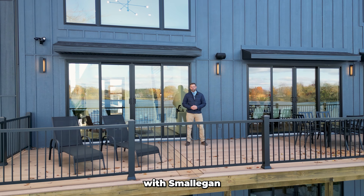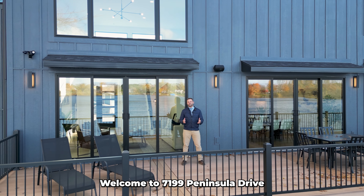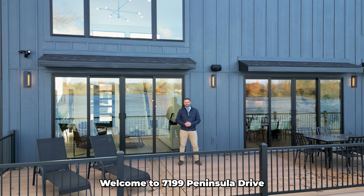Hi, everybody. I'm Kurt Loesnort with Smolligan Real Estate and Keller Williams. Welcome to 7199 Peninsula Drive in Rockford. This home is a real highlight on the market right now — it has a ton to offer, and you're going to want to check it out. So come join me inside.